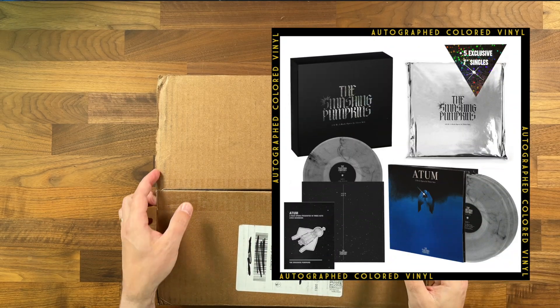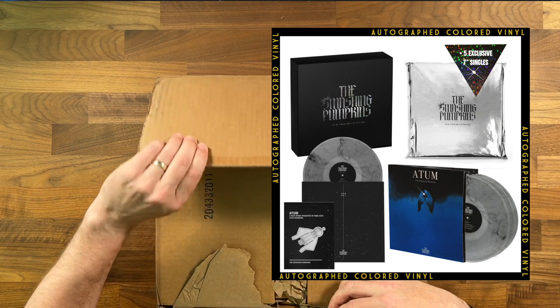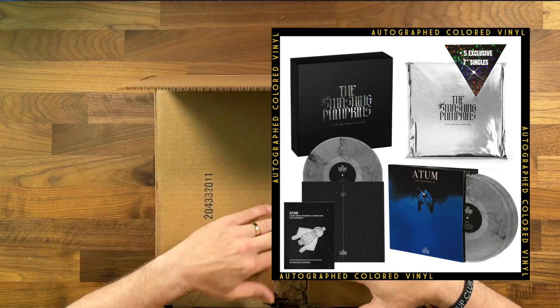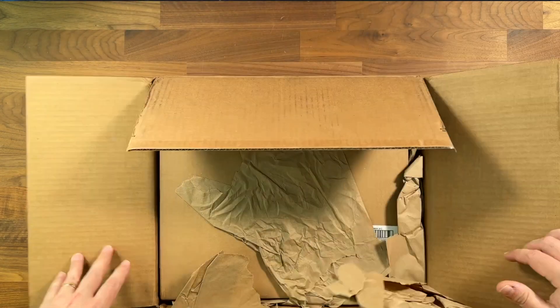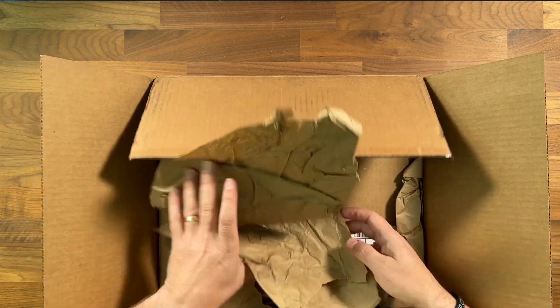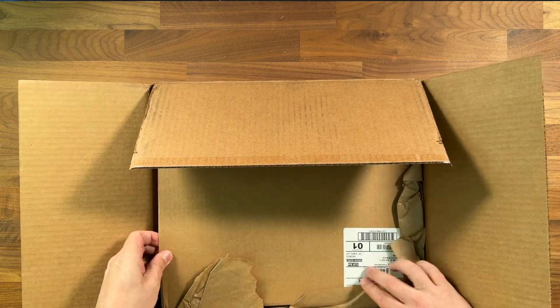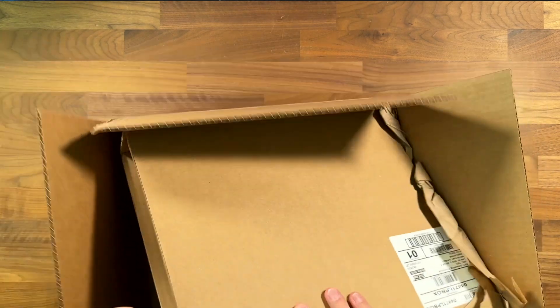Now the autographed version also had different color actual record albums, so that was really the only difference. Basically you're paying for the autographs, and I'm not really a big autograph person so I didn't care that much about that. But I did have to have any album that the Smashing Pumpkins put out — I've got to have it. So let's go ahead and open this guy up.